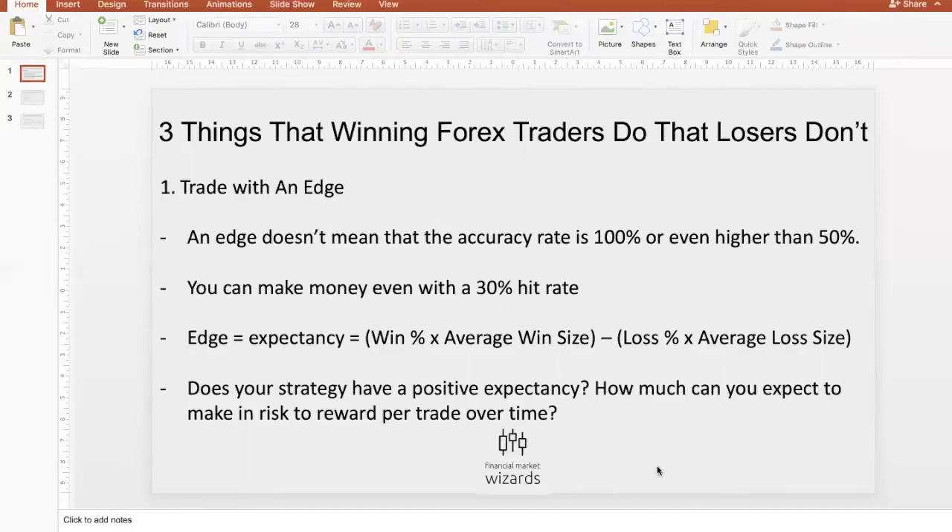What's up fellow traders? Today is the 7th of September, it's the weekend, so hopefully you're having a good weekend. But if you're at home studying how to be a better trader, then this video lesson is for you. So let's get started. Today's topic would be three things that winning forex traders do that losers don't.